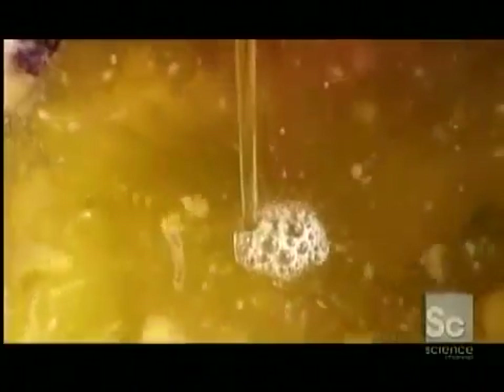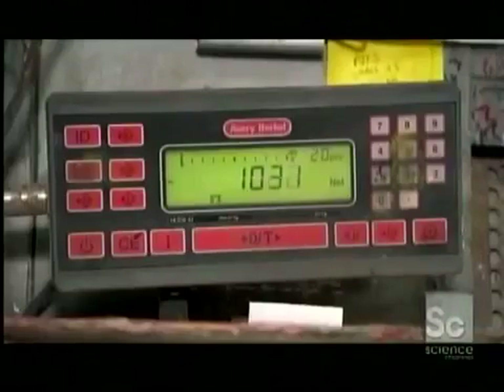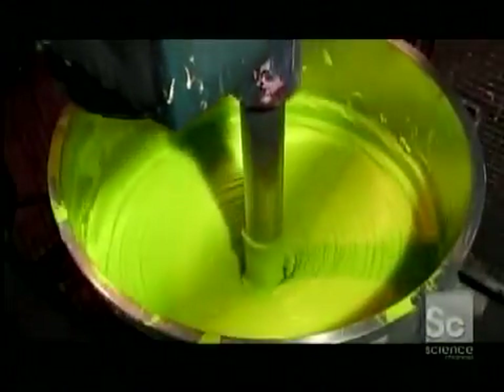To produce a color on a large scale, workers start by pumping a specified amount of linseed oil into a mixer. Then they add the precise amount of pigment. Most colors are made with just one pigment. The precise mixing time and speed depends on the kind of pigment formulation being created.